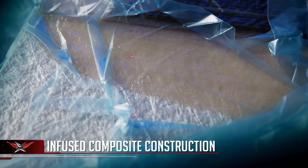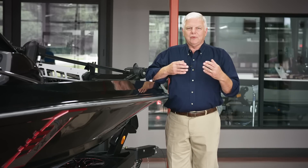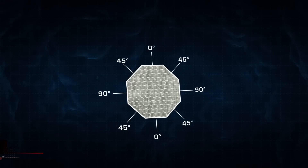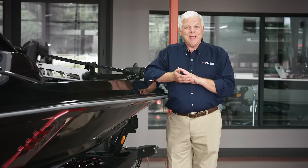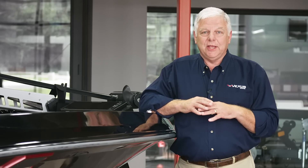We developed a process we call infused composite construction, which means that we have materials molded underneath a bag for every part of this boat. The hull has hand-laid materials strategically located throughout. We can put tri-axle materials — we even have quadra-axle — meaning fiberglass is running in the longitudinal direction, in the lateral direction, and at 45 degrees to each other. We can't always predict the stresses applied when you hit a wave from a certain direction.